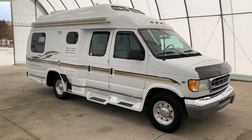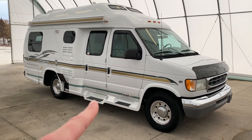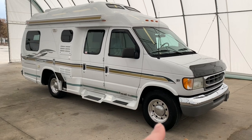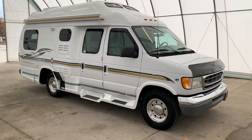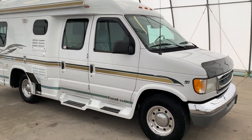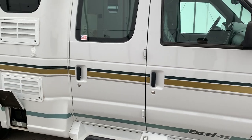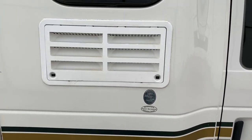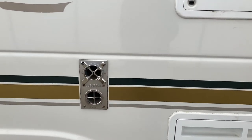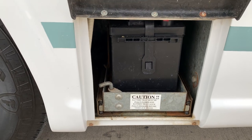We're going to run around the outside of this PleasureWay Excel TS. We are 20 and a half feet from bumper to bumper. We have four brand new Firestone tires. We have an 11-foot awning. This sits on the Ford E350 chassis, powered by the 5.4 liter Triton V8 engine. The two white vents are the vent for the refrigerator and the vent for your propane furnace. Coach battery.